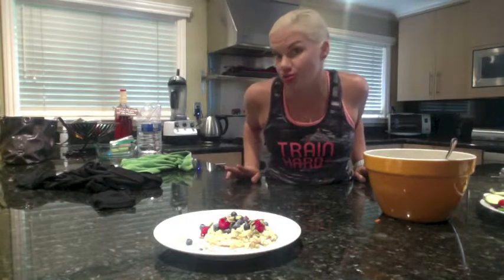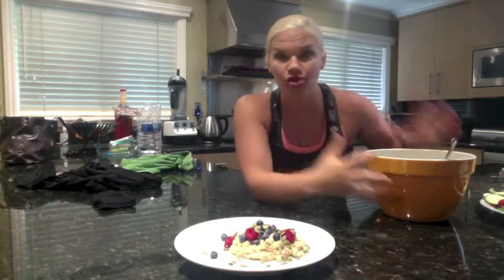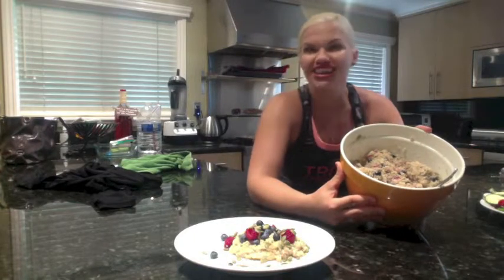We cook the quinoa just like rice — one part quinoa, two parts water. Once that is cooked, you're going to add one can of coconut milk. If you were doing two cups of uncooked quinoa, you cook it, then once it's cooked in a big bowl, you add one can of coconut milk to give it a little cream, make it delicious and hearty.